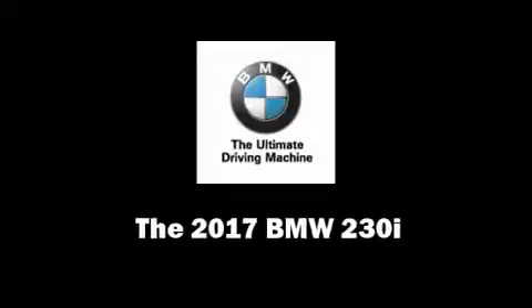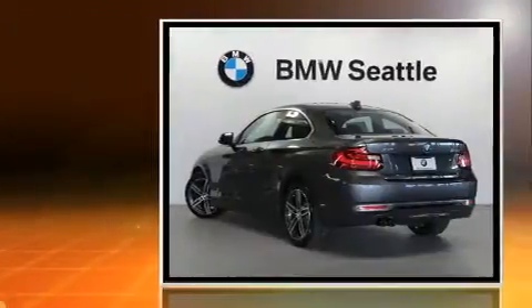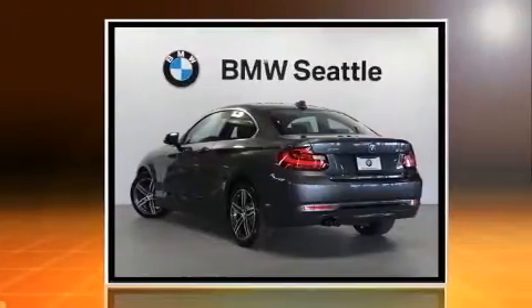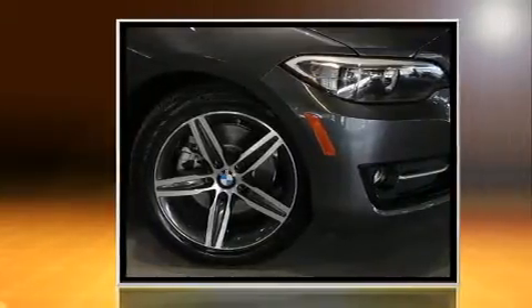This two-door, four-passenger coupe will allow you to take command of the road with confidence. BMW made sure to keep road handling and sportiness at the top of its priority list. It features all-wheel drive versatility, an automatic transmission, and a two-liter four-cylinder engine.